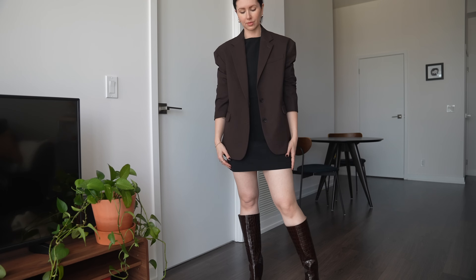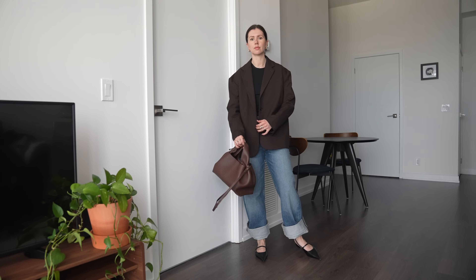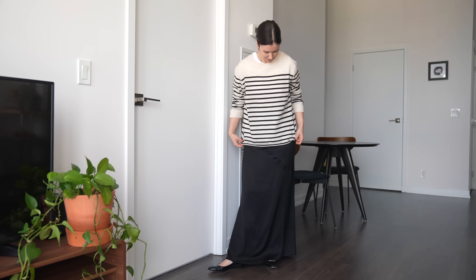Hello everyone, welcome back to my channel. A few weeks ago I posted my 25-item fall capsule wardrobe video. If you haven't seen it, I'll leave it up here for you to watch and in the description down below. I think that capsule was one of my best ever — it felt really fun and versatile, all pieces I was so excited to wear. A lot of you were requesting an outfits video using those pieces, so that's what I'm doing today.